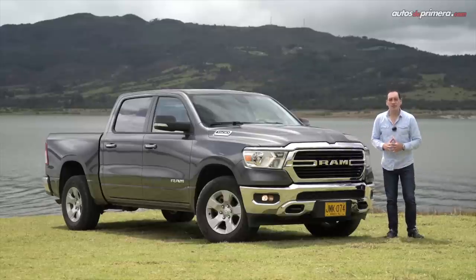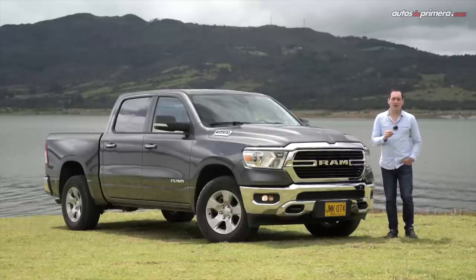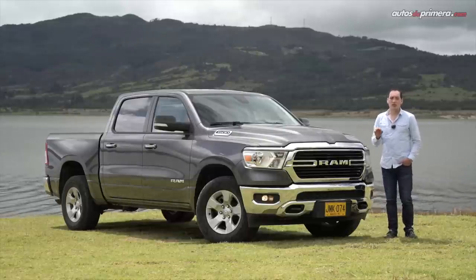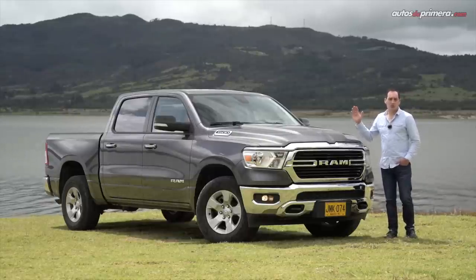Bienvenidos a Autos de Primera. Mi nombre es César Arboleda y hoy con ustedes conoceremos en detalle la nueva generación DT de la Ram 1500 en su versión Big Horn 4x4.